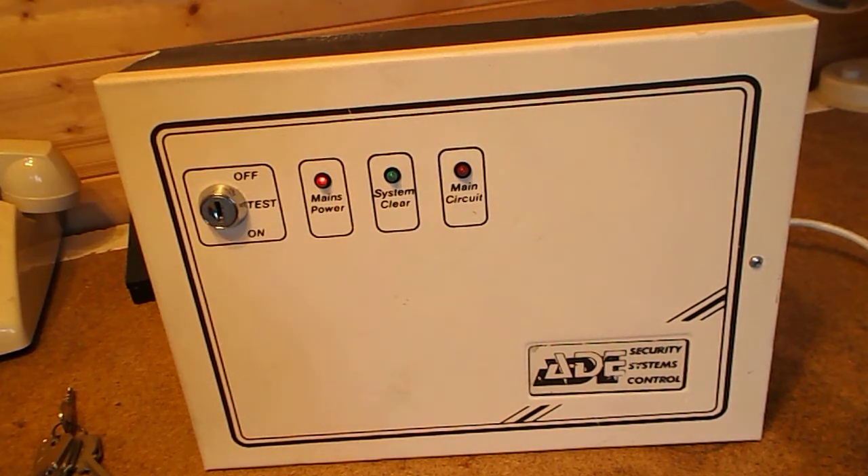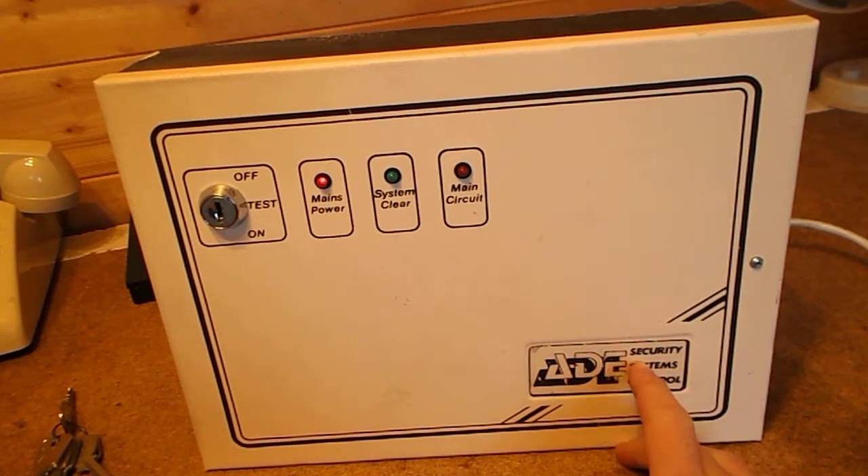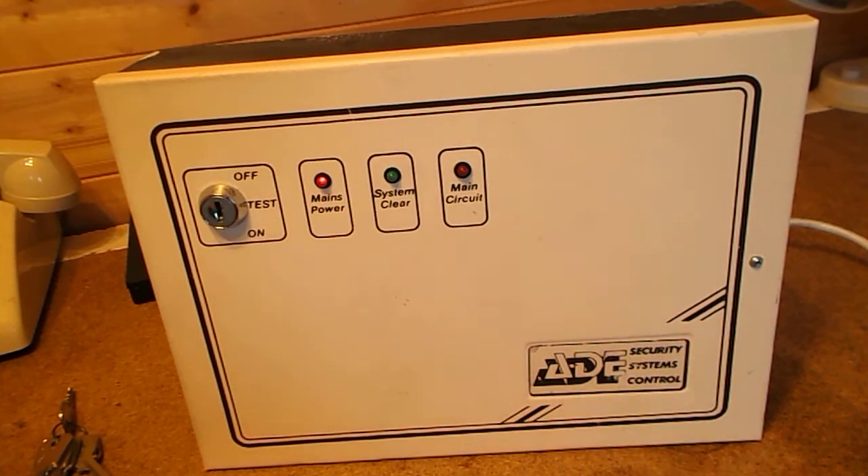Hello everyone. I'm back with another video. This is the ADE Security Systems Control Panel.